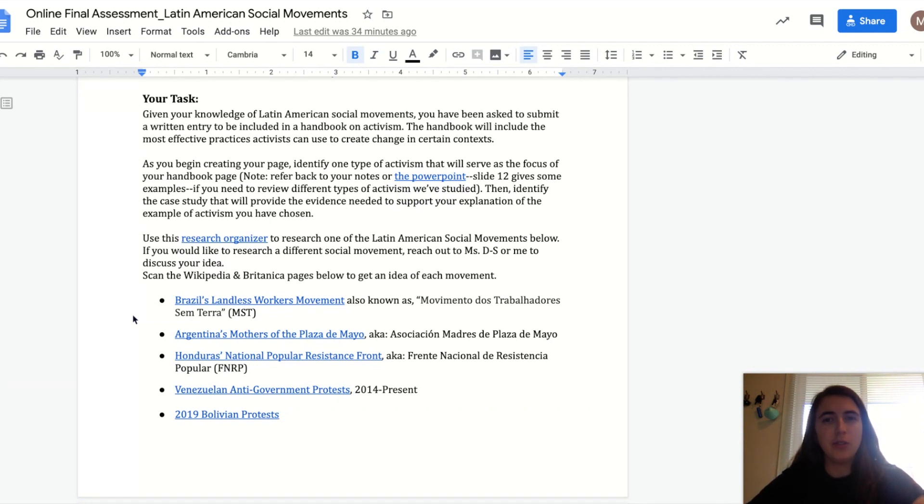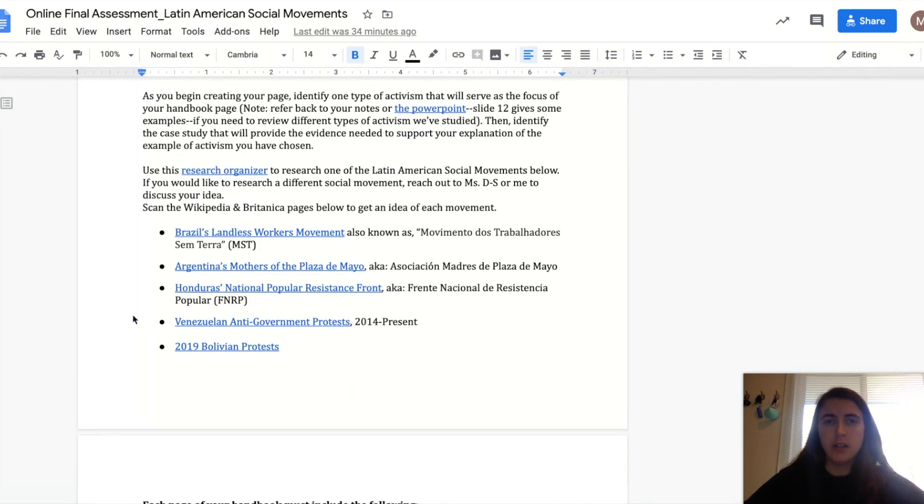Given your knowledge on Latin American social movements, you've been asked to submit a written entry to be included in a handbook on activism. The handbook is going to be a full class handbook, and it's going to include the most effective practices that activists can use to seek change in certain contexts. You've seen some examples of that with the Zapatistas and the Chilean women's protests. This prompt will walk you through how you're going to do this. As you begin creating your page, you're going to focus on one form of activism used within a particular social movement. I've linked the slides in case you're wondering what that means. Then you're going to identify a case study where you will explore that example of activism in depth.